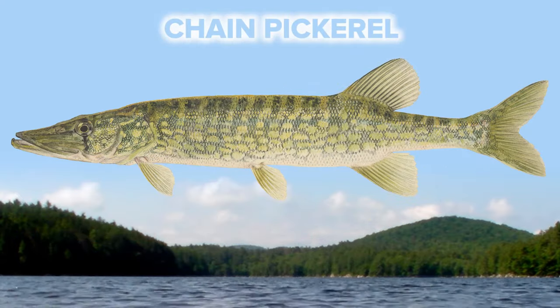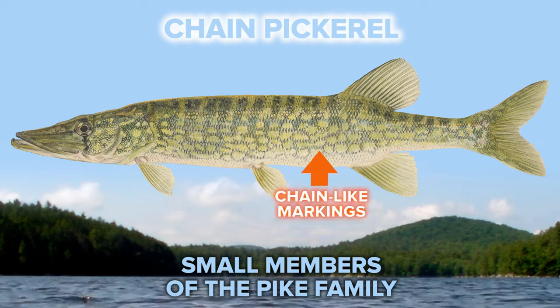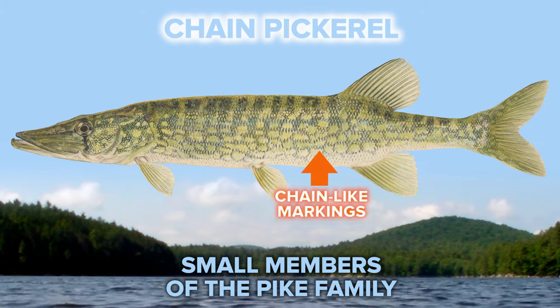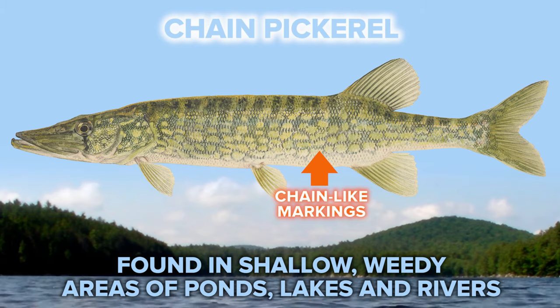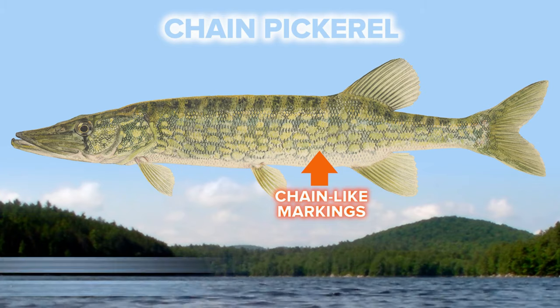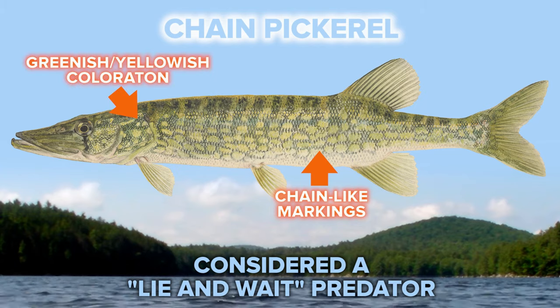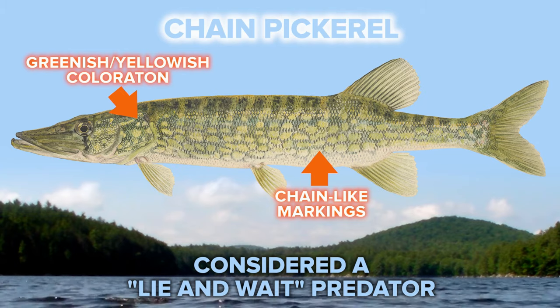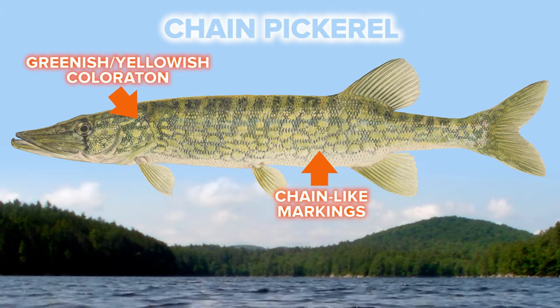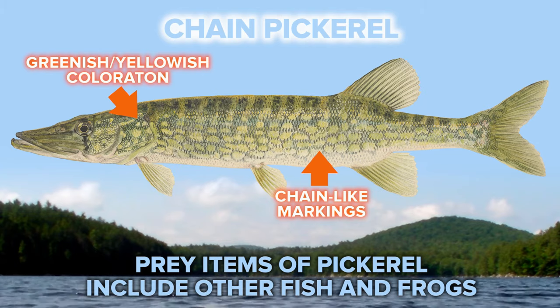Next is a chain pickerel. Chain pickerel are small members of the pike family and get their name from the chain-like markings that run down the sides of their body. They can be found in shallow, weedy areas of ponds, lakes, and rivers. Chain pickerel are considered an ambush predator. Their greenish yellow coloration allows them to blend in with the weeds, so they hang out there and wait for something to swim by, then dart out to grab their prey. Prey items mainly include other fish and frogs.